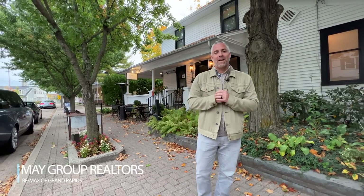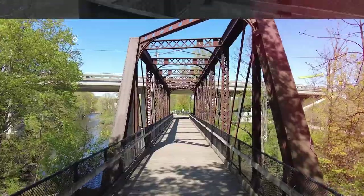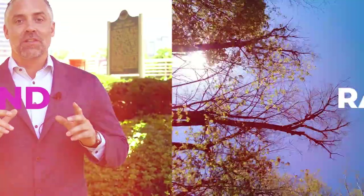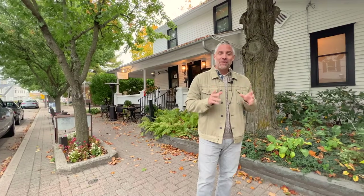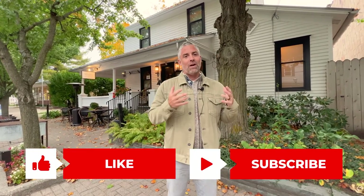Hi everybody, my name is Josh May with REMAX of Grand Rapids, and welcome to Living in Grand Rapids. Excited to feature Ada, Michigan, one of my favorite places in the world. Before we get started, I definitely want you to hit that like button, hit the subscribe button if you love the content. We'd love to hear some comments after the video, so let's get into it.